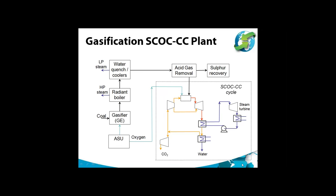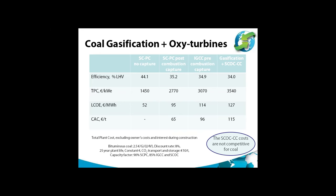The results for efficiencies and costs of the oxy-combustion gasification system are shown alongside comparable IGCC with pre-combustion capture and coal-fired pulverized coal plants with and without post-combustion capture. The oxy-combustion gasification system has a similar efficiency to other coal-fired plants with capture, but the capital costs and LCOE are significantly higher. This indicates that the SCOC-CC cycle is not competitive for coal-fired plants, though it may be worthwhile looking at gasification combined with other oxy-combustion turbine cycles that may be significantly more efficient and cost-competitive.